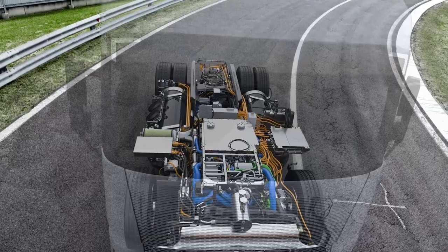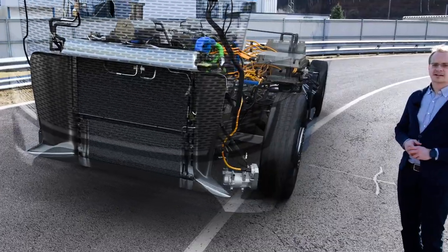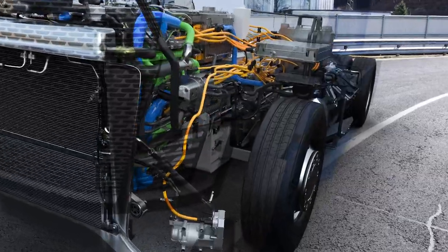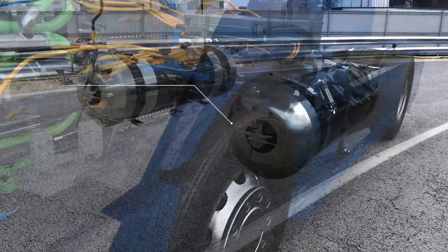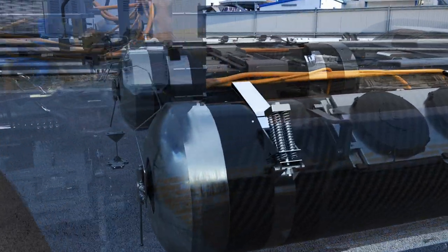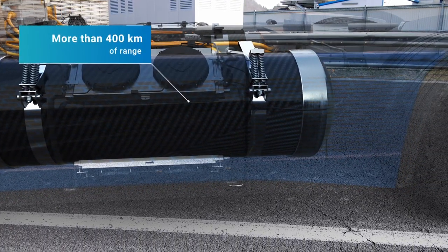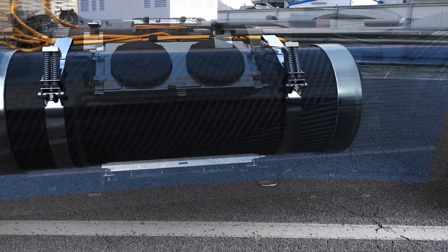Regarding efficiency, the current fuel consumption of this vehicle is 7.6 kg of H2 per 100 km in the European Vecto Long-Haul Cycle. With our tank configuration, we are aiming for more than 400 km of range in this prototype configuration.